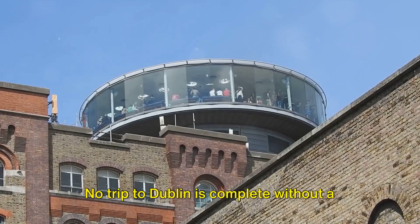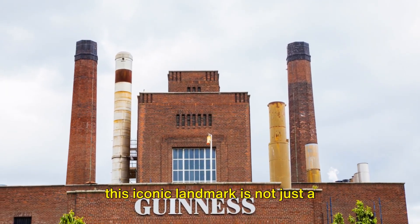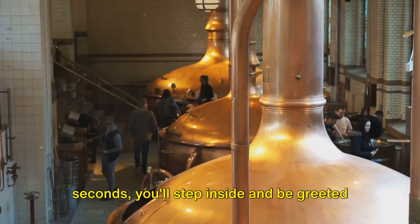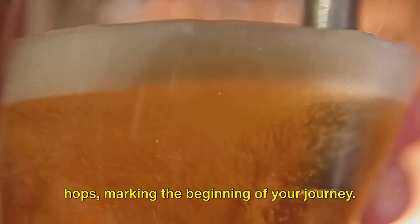No trip to Dublin is complete without a visit to the Guinness Storehouse. This iconic landmark is not just a brewery, but also a part of Irish heritage. Step inside and be greeted by the stimulating aroma of barley and hops, marking the beginning of your journey.